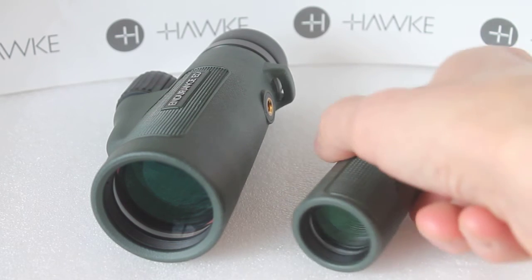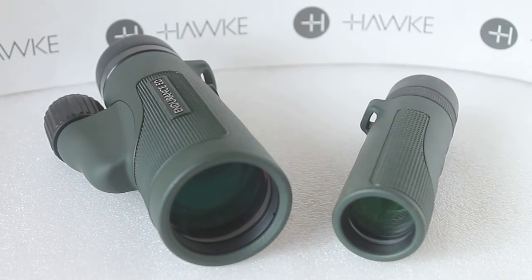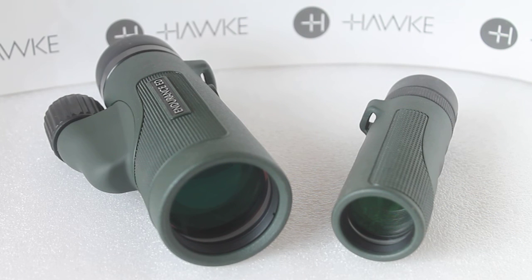They both had very similar edge of field sharpness, and in the centre of the field even with high-contrasting subjects — like the pigeons in the tree around the back garden — there are similar amounts of chromatic aberration away from centre. In the centre of both there is virtually no chromatic aberration whatsoever, so the subject you're looking at will be nice and sharp.